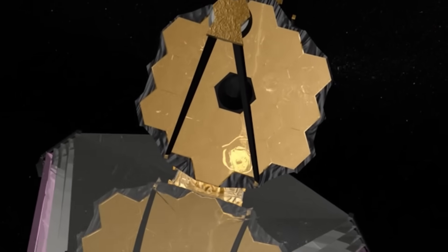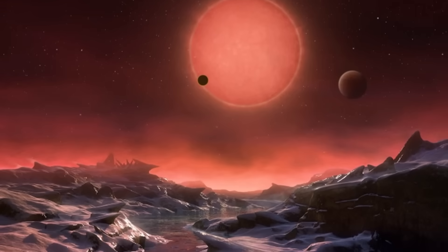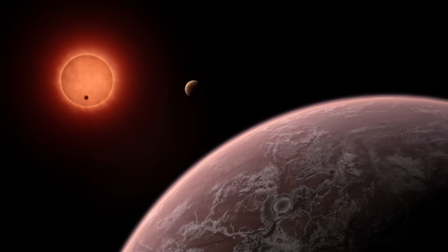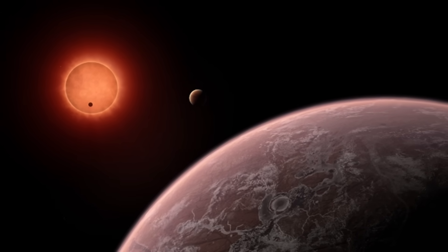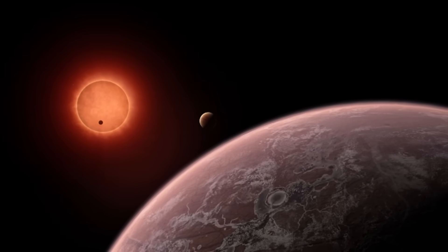The James Webb Space Telescope, JWST, humanity's most advanced eye in space, has just delivered the clearest image ever captured of Proxima b, and with it comes a monumental leap forward in our understanding of distant worlds.